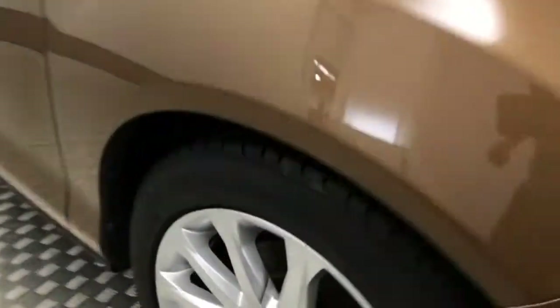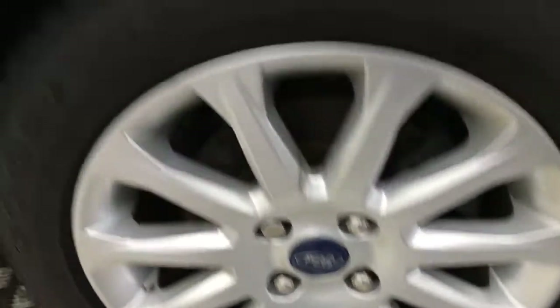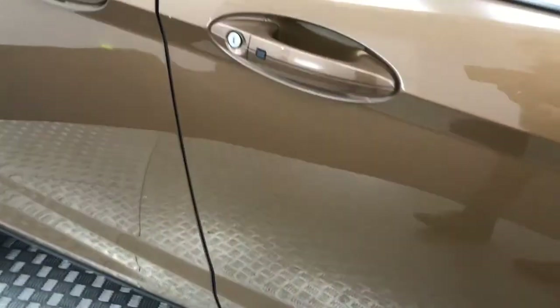It's in absolutely fantastic condition. I'll take you around the front — I don't think the front has a stone chip on it. The bonnet is immaculate. Very, very well looked after car. These silver alloy wheels have plenty of life left on the tyres. The paintwork on this side is clean.